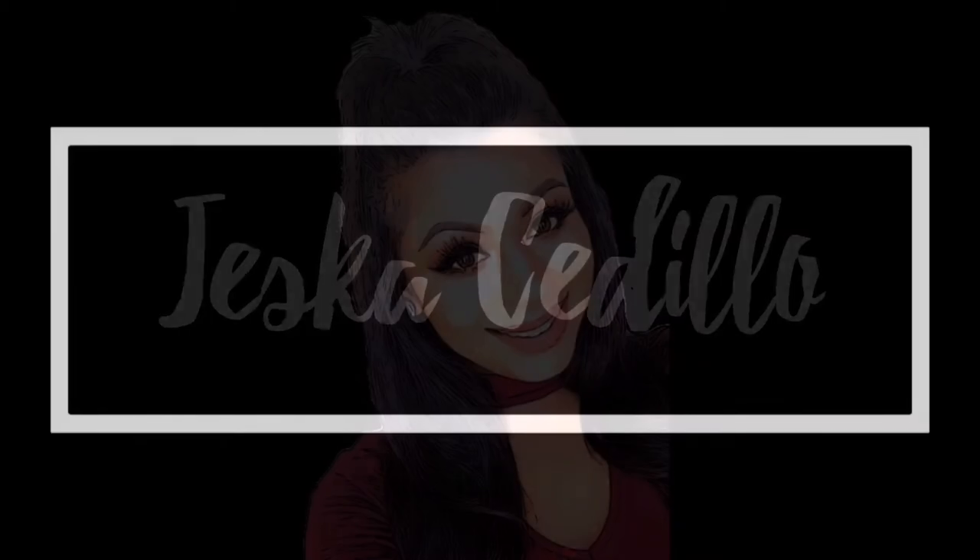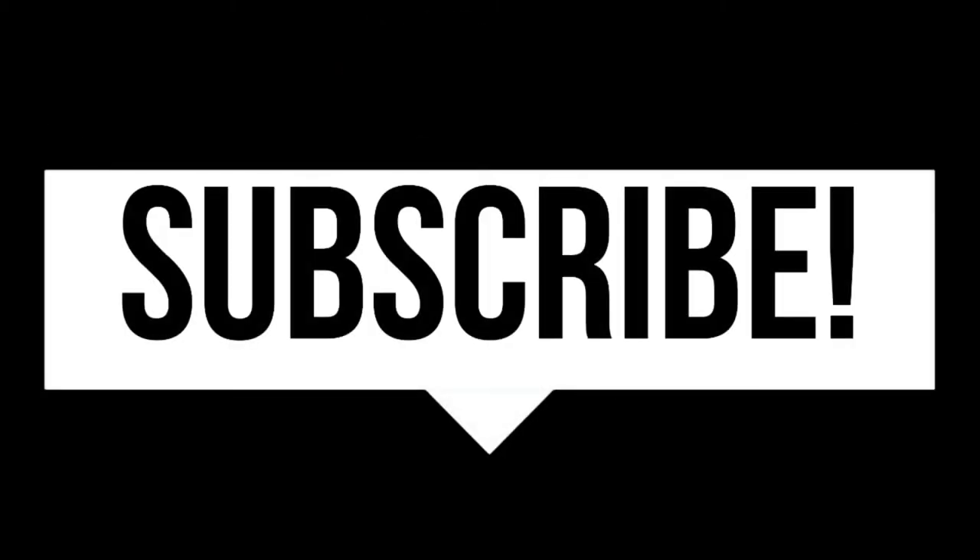Hey guys, it's Jessica, welcome back to my channel! For today's video I am going to be sharing with you guys what's in my hospital bag. I am currently 39 weeks pregnant and my due date is this coming Tuesday, so in about two days. I just wanted to share with you guys what I'm taking to the hospital. This is my first time having a baby, so if I am missing anything just comment down below.